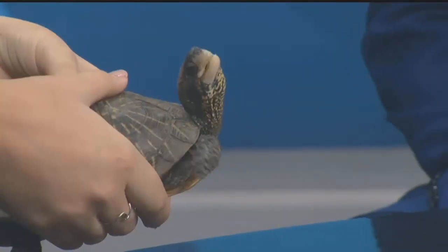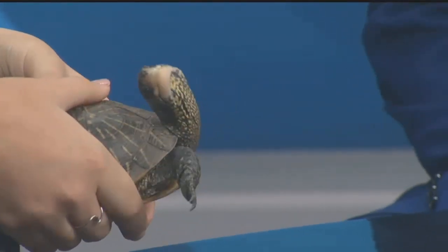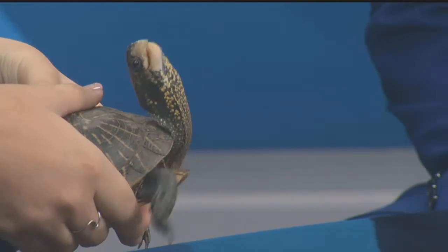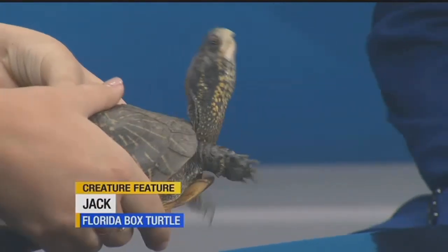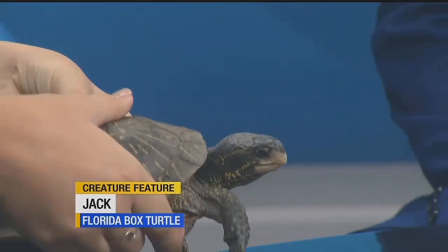You guys have a really cool program that just started, especially for some of our younger folks here in Southwest Florida. Tell us about that. We have a Little Explorers program, which is a pre-K program offered weekly now — we used to offer it every other week. We have different themes every month, and each week the programs and activities will be based on that scheduled theme.